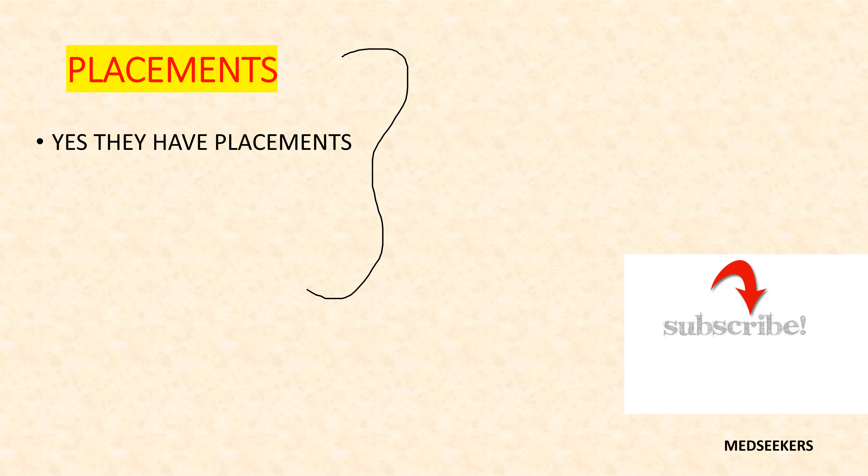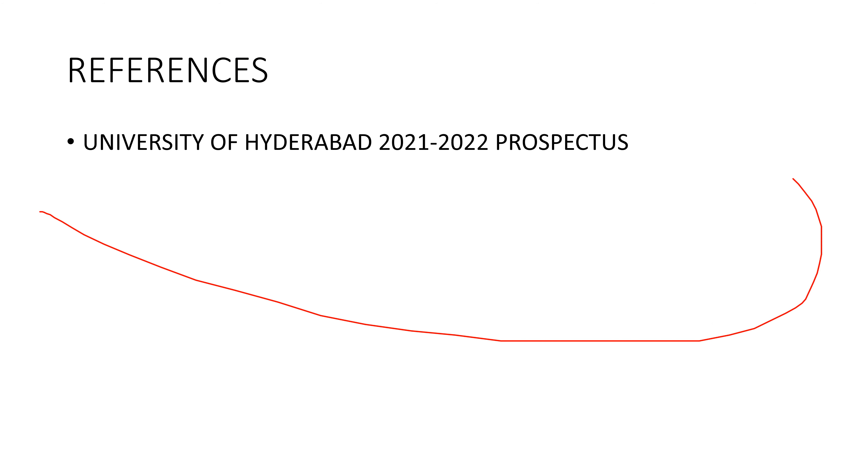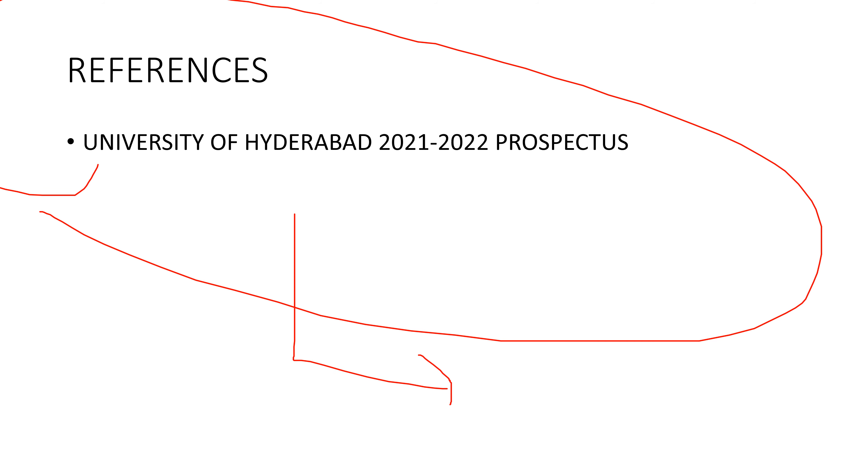Coming to the most frequently asked question — do they have a placement cell? Yes, they have a placement cell. You can go to the official website and download the University of Hyderabad prospectus, which will give you an overall idea. All the information shared in this video is from the prospectus itself.